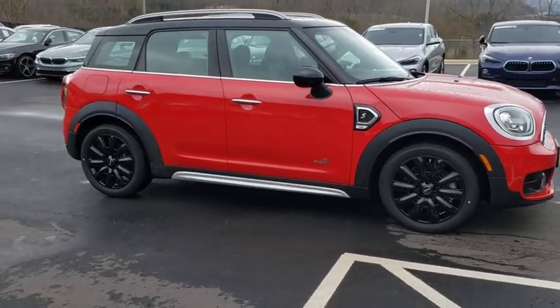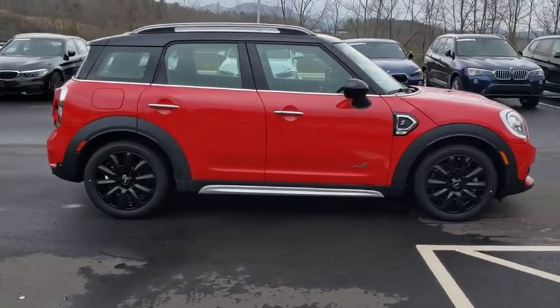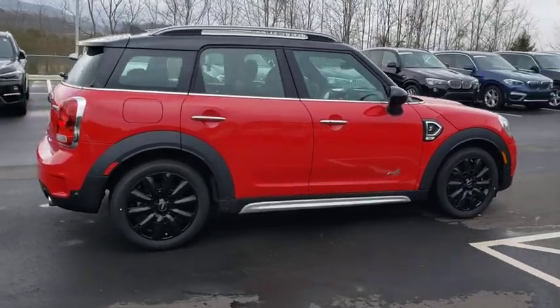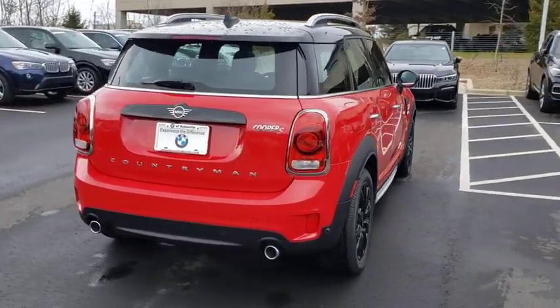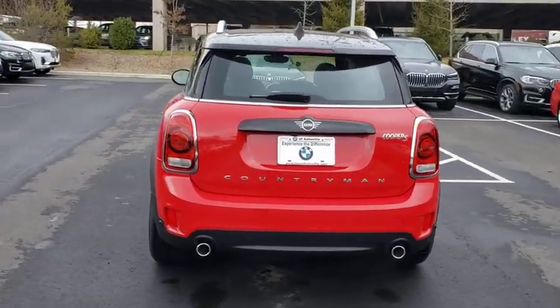Stop by and take a look at the 2019 Mini Countryman. The Countryman is a bright idea — four doors, more interior space, and positioning that evokes the rally heritage of the original Mini.